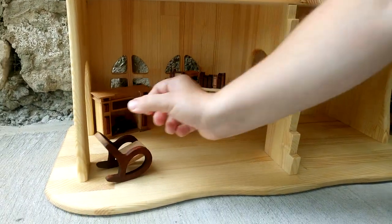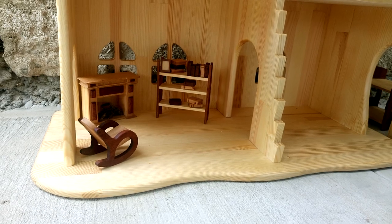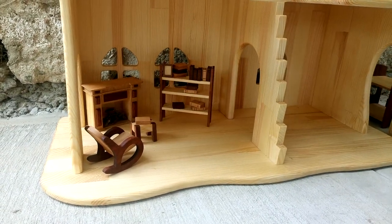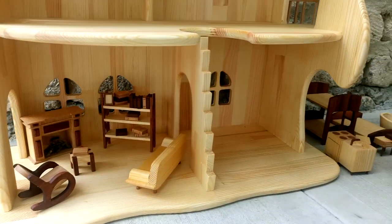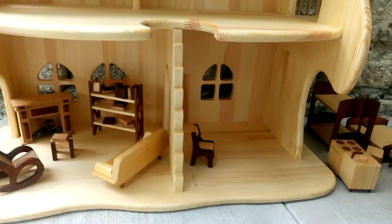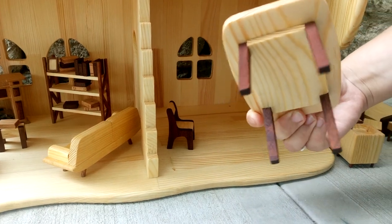Rocking chair. Couch. And a new chair for kitchen. And the same style table.